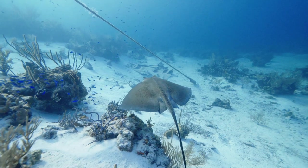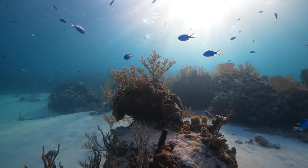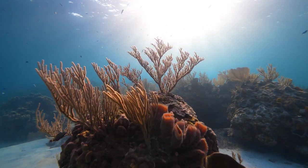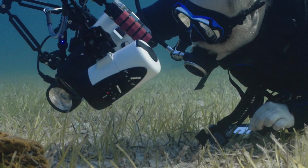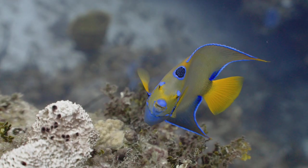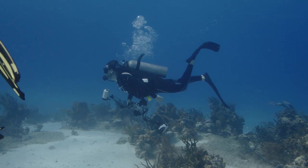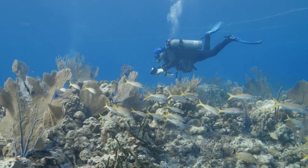Aquacat installed a majority of the moorings throughout the Exumas. They know the healthiest reefs and they work hard to maintain them. The Exumas give you so many opportunities on each dive to see different creatures and get very creative with your shots. It was amazing — there were so many different sites that we got to see. We had people knocking out five dives in a day, four dives in a day.